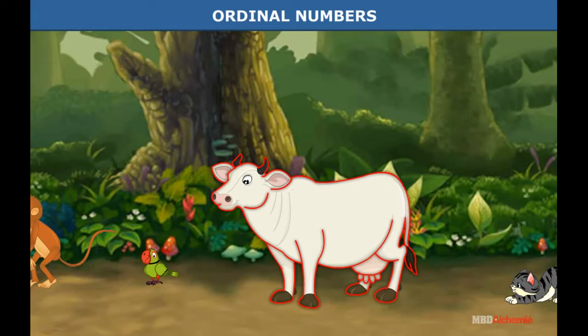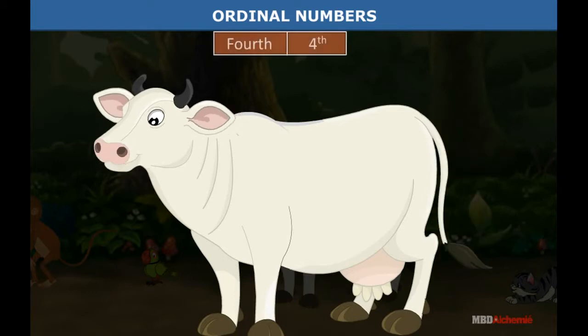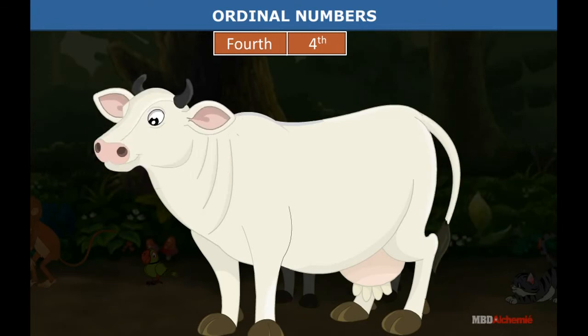Next in order is cow. What position is she in? That's right. She is in number four. We can say she is fourth in order. This is the way the word fourth is written as a number.